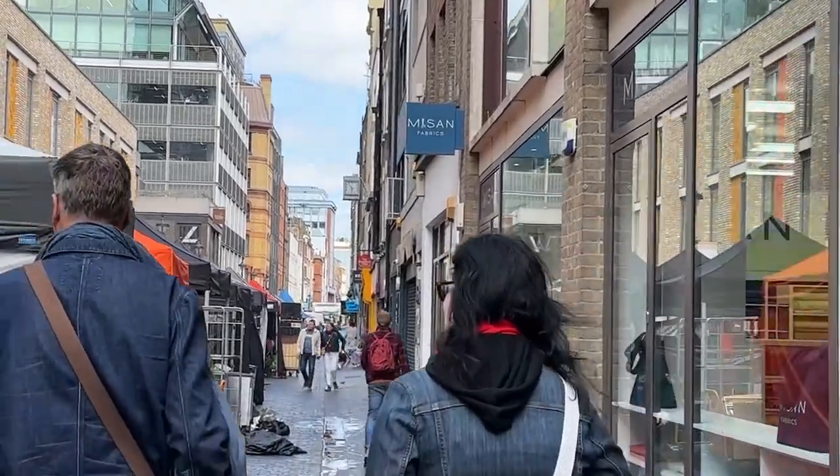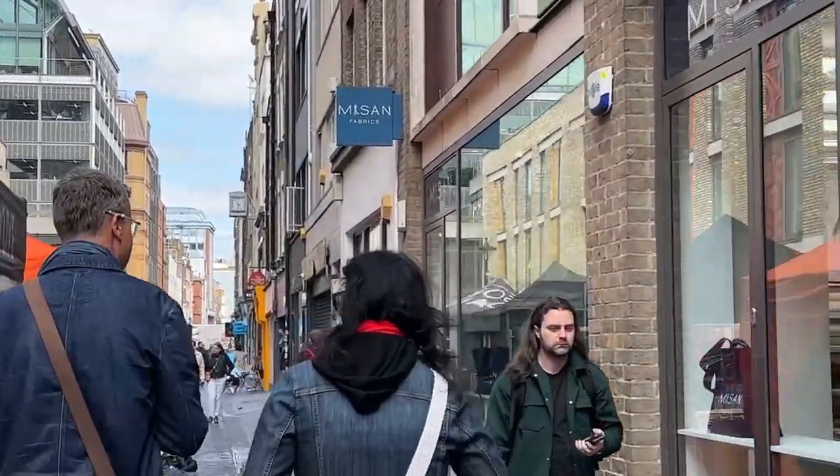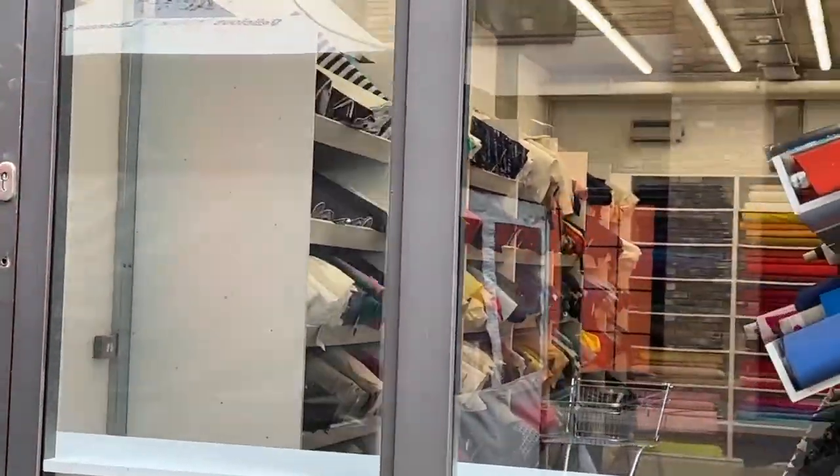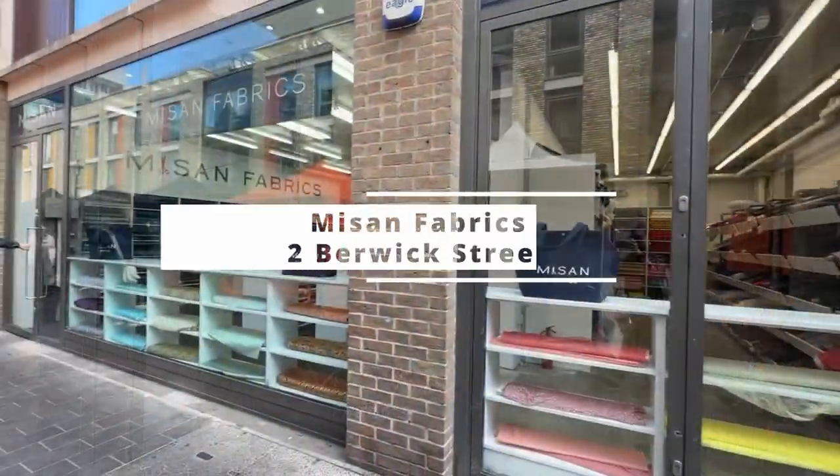It was a crisp day in London when I set out with Anna and Mattace to do some fabric shopping. We started out on Berwick Street, which had three shops and two others nearby.